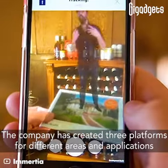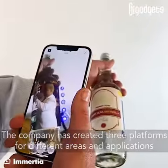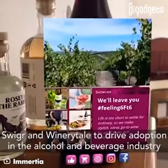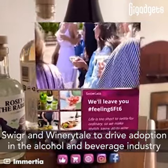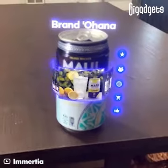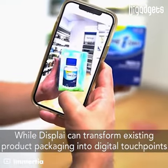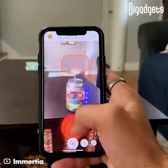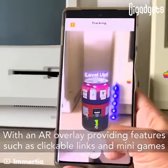The company has created three platforms for different areas and applications. Sweegrin Wine are entailed to drive adoption in the alcohol and beverage industry, while Display can transform existing product packaging into digital touchpoints, with an AR overlay providing features such as clickable links and mini games.